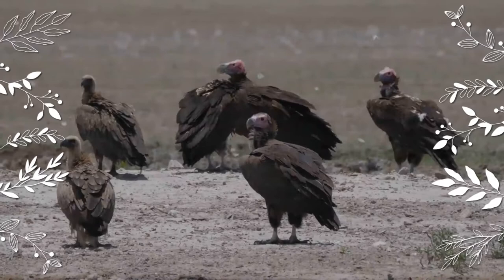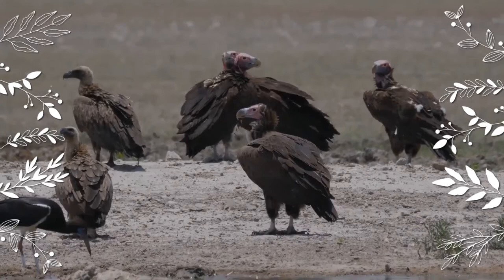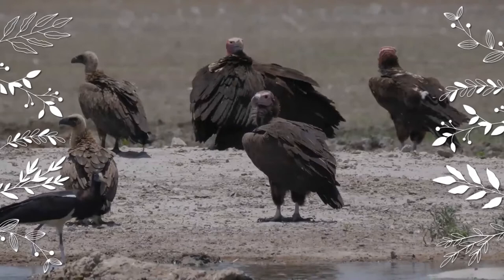Overall, it is blackish above with strongly contrasting white thigh feathers. The black feathers on the back of African vultures are lined with brown, while Arabian birds are dark brown rather than black above. The underside can range from pure white to buff brown. Like many vultures, it has a bald head.